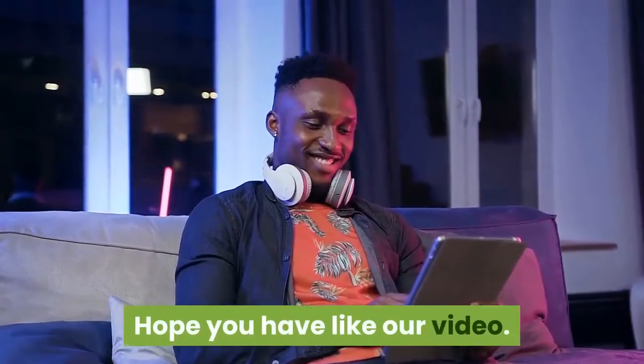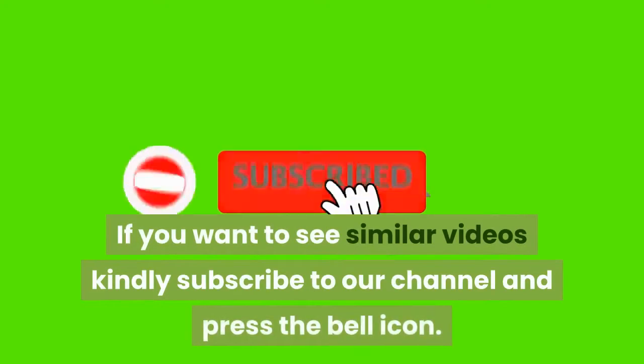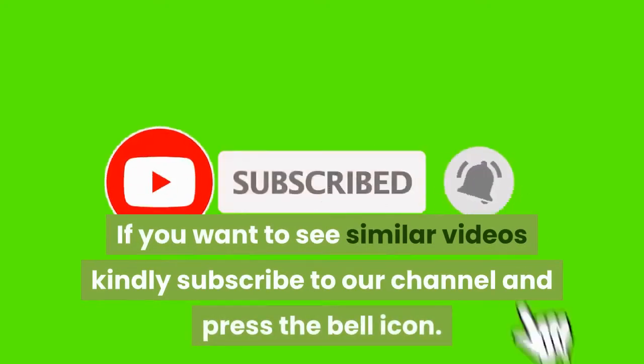Hope you liked our video. If you want to see similar videos, kindly subscribe to our channel and press the bell icon.